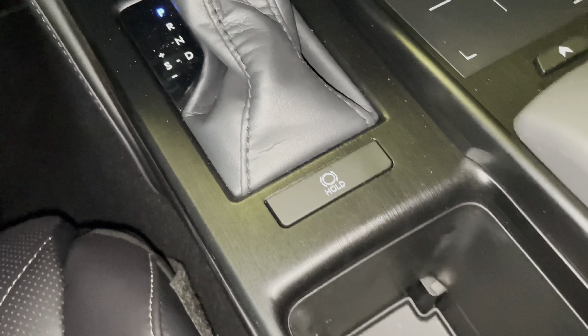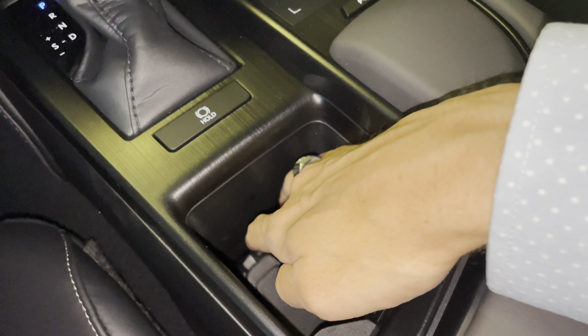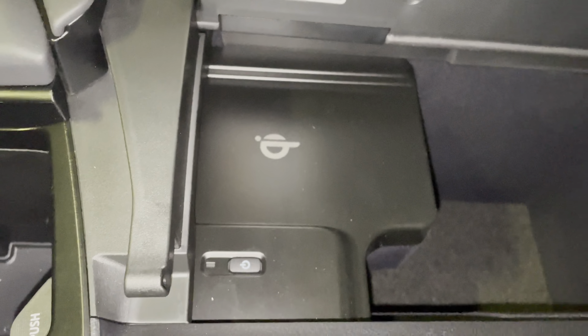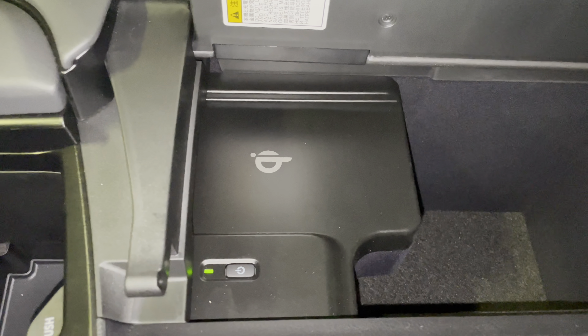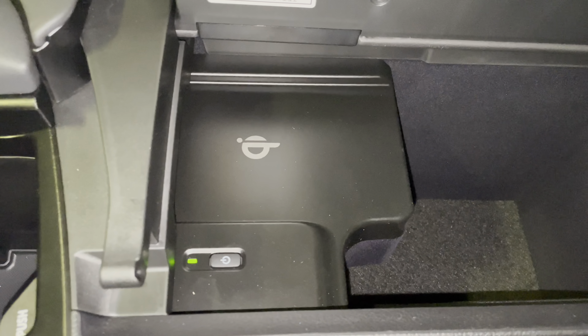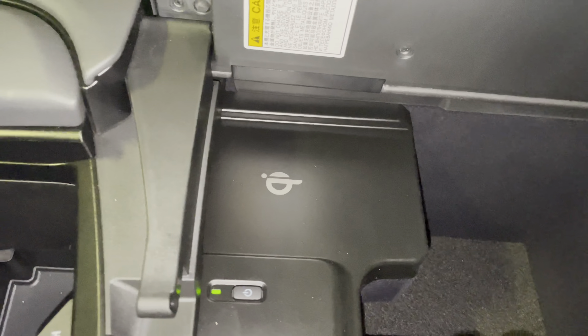We have our brake hold feature, adjustable cup holder, and our center console with our wireless charging pad. To activate the charging pad, simply push on the power switch. When the light illuminates green, your device is ready to be charged. Simply place your device on the charging pad and the light will illuminate orange. To turn off the charging pad, simply push on the power switch.